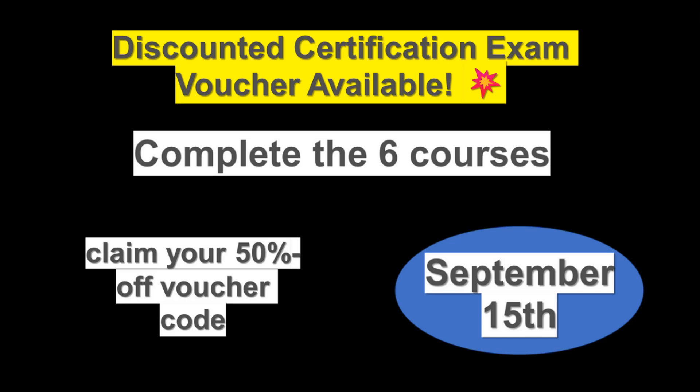Discounted Certification Exam Vouchers from Google Cloud — here's your chance to level up and make your profile stand out. Take advantage of these amazing opportunities to get a discounted certification exam voucher. Choose what best fits your goals, needs, or curiosity. If you're new to the cloud world, start with the Cloud Digital Leader Professional Certificate. It provides foundational knowledge on the cloud industry, products, and operations. Complete the six courses before September 15 to claim your 50% off voucher code for the certification exam. The link will be in the description, so don't miss out on this fantastic offer.